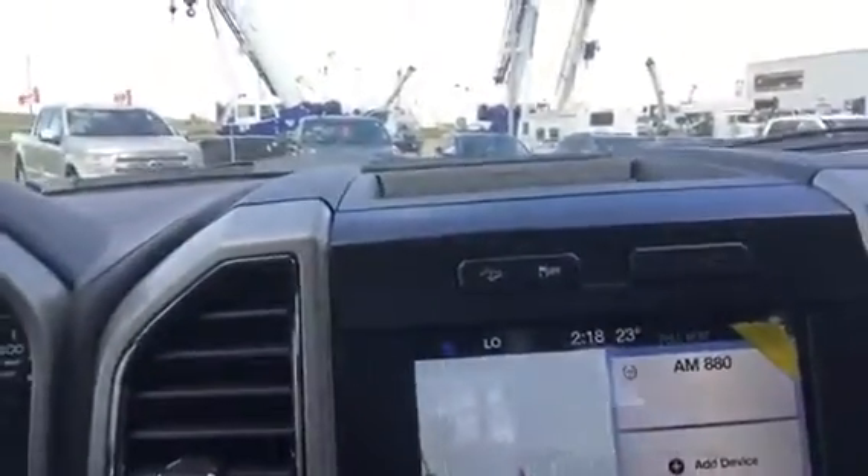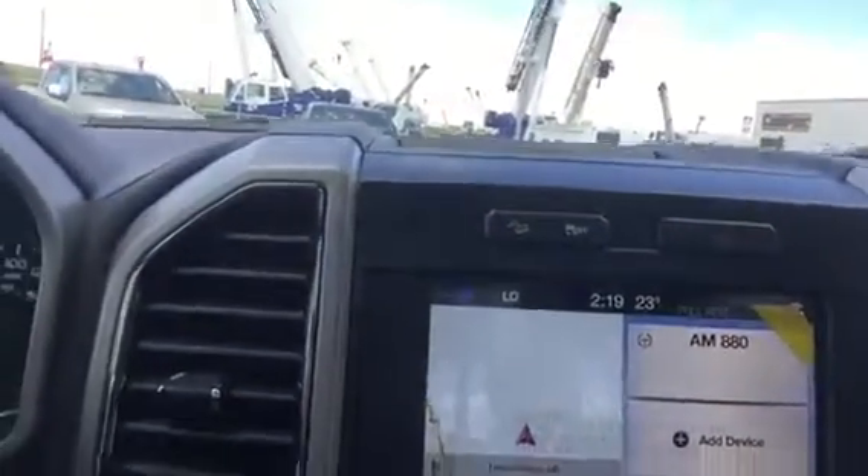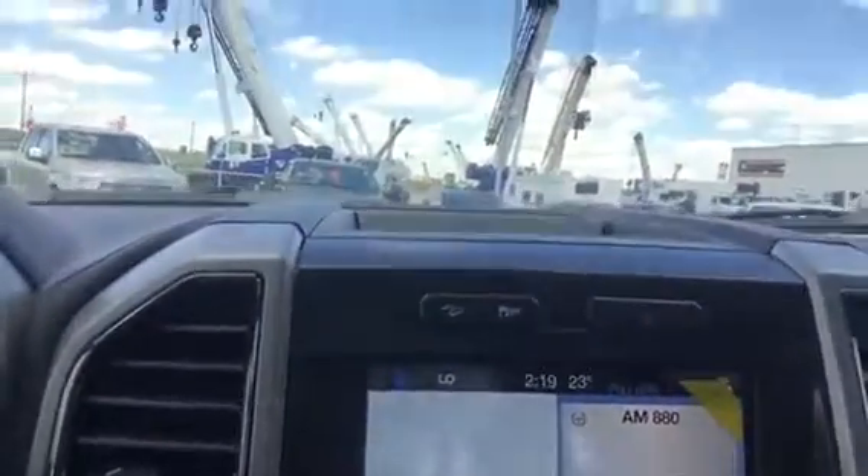This screen here is compatible with your cell phone, Android or Apple. It'll actually mirror the phone's desktop up here, so all your apps will show up here. And you can actually utilize Siri through your touchscreen here, which is fantastic.